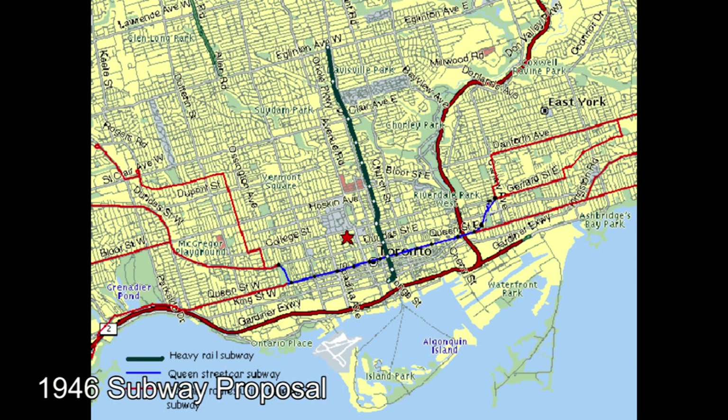In 1946, residents of Toronto voted in favor of the city's proposed subway plan, which would see a subway underneath Yonge Street and a streetcar subway under Queen Street. Anyone who knows Toronto's transit network knows that one of these projects was never built — that being the Queen Street subway. The line under Queen Street was proposed at a time when Queen Street was the dominant east-west route; however, with the introduction of the Bloor Streetcar, commuter patterns began to change, especially in the east end.